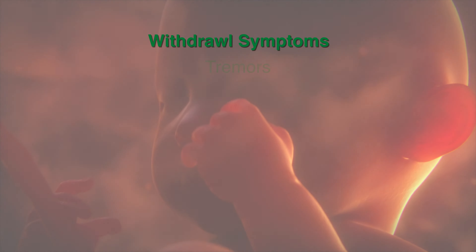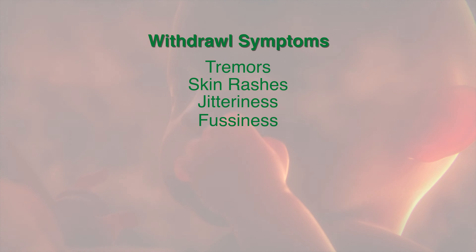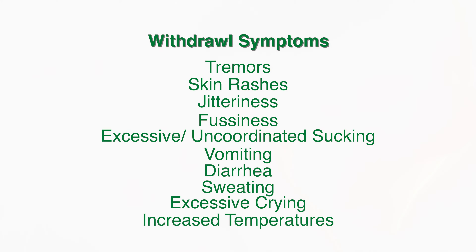These symptoms in newborns can include tremors, skin rashes, jitteriness, fussiness, excessive or uncoordinated sucking, vomiting, diarrhea, sweating, excessive crying, and increased temperatures.